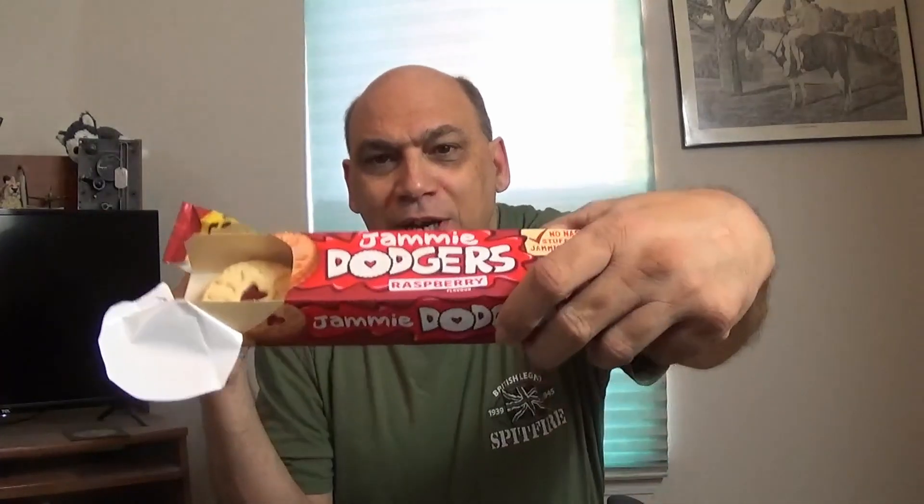That's what it looks like — and obviously they call them biscuits, we call them cookies here in the United States. Let's give it a try. Jammy Dodgers are raspberry, and they're not hard crumbly, they're soft and crumbly, and the raspberry jam just highlights and accents the cookie — or should I say biscuit.